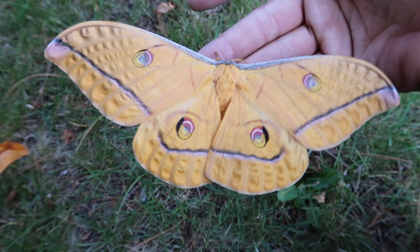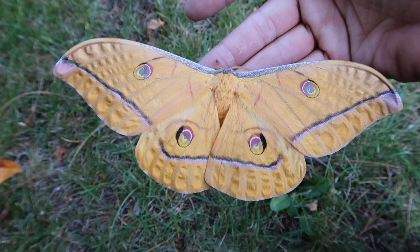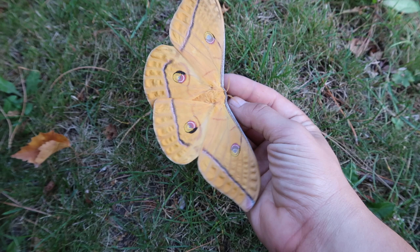This species is variable and can have different colors. What's also interesting is that the veins on their wings can be very accented and black, but in this case this female doesn't seem to have a lot of black scaling. Maybe if a male hatches then I can show you.